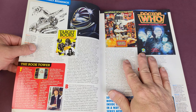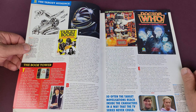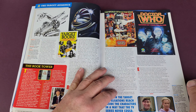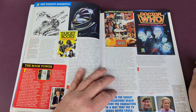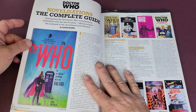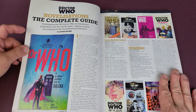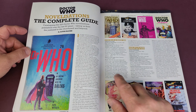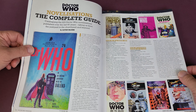It also says there's a free audiobook inside, and my package certainly seems like there's a big thick audiobook in there. I brought the scissors with me but it may actually be fairly easy to get into. So this will very much be a first look to see what you actually get inside.